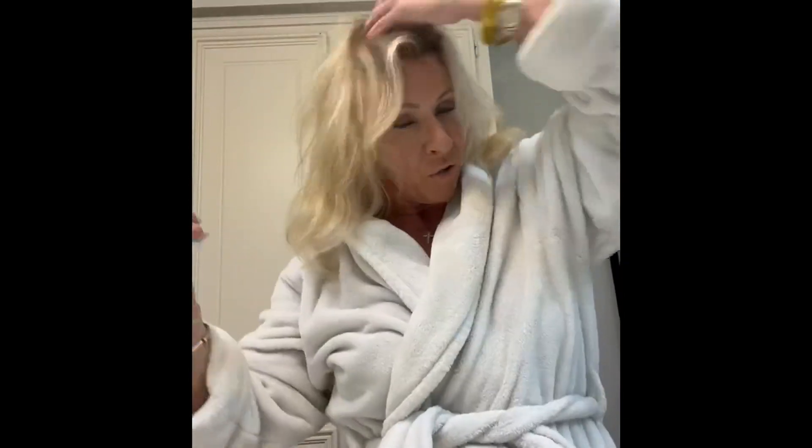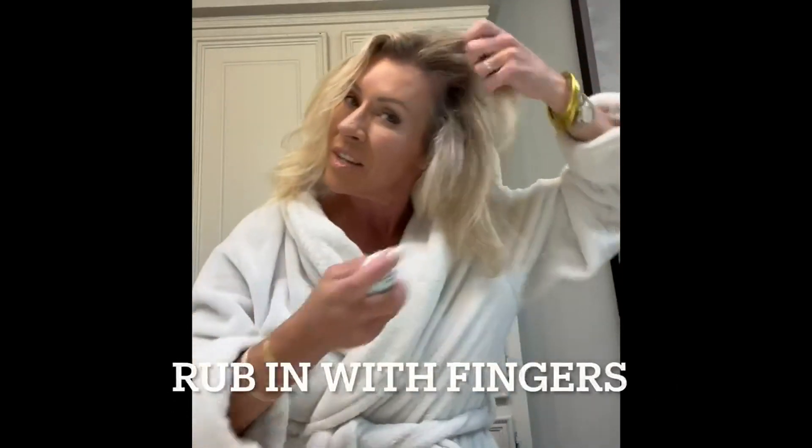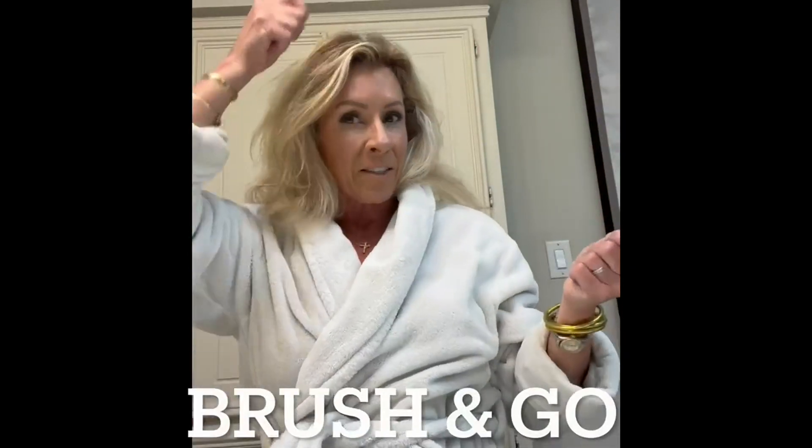It truly is one of the best dry shampoos I've used. You just spray a little at the root, then rub it in. I either brush it out or sometimes blow dry a little bit.